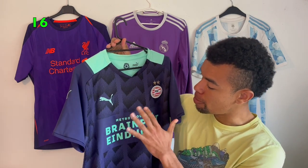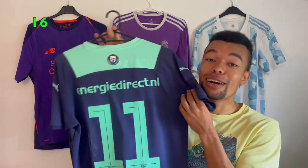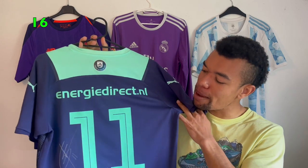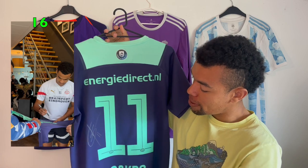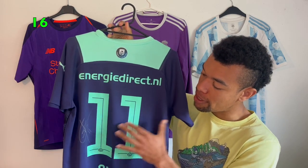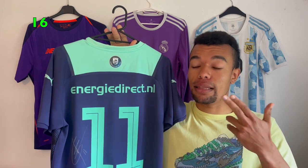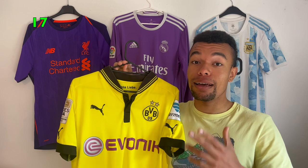The next shirt is my only PSV shirt — a 21/22 away shirt with a very nice design, kind of mint green. On the back, Gakpo number 11, signed by him. I met him in October 2022 as well and got a video of him signing my shirt. Really happy with this shirt — a nice signature in silver with a silver marker. He's doing a very good job at Liverpool at this moment, but I'm glad I got his PSV shirt since that's the club where it all started for him.